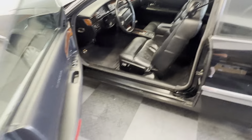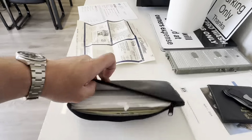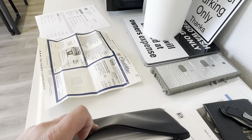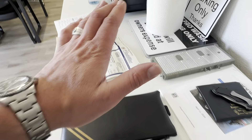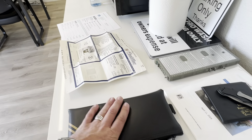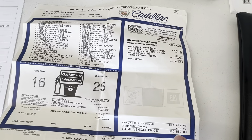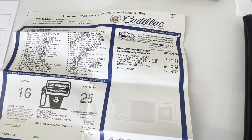This car was serviced at Cadillac every thousand miles. 70 pages in here of service history, emissions testing — every document since new at Cadillac done its entire life. Recalls, everything, you name it, it's all there. $40,682 in 1993.